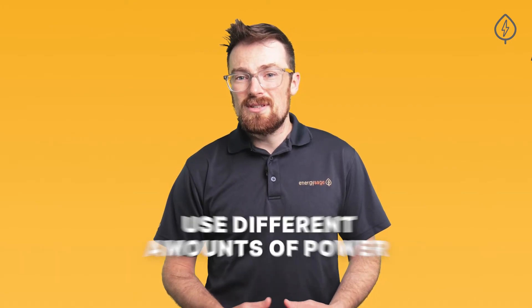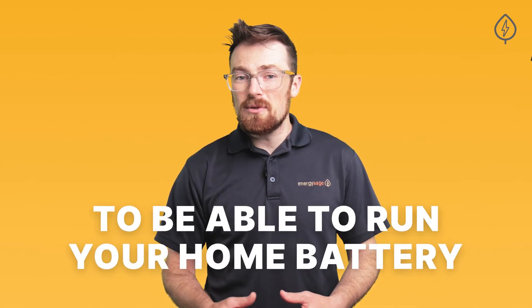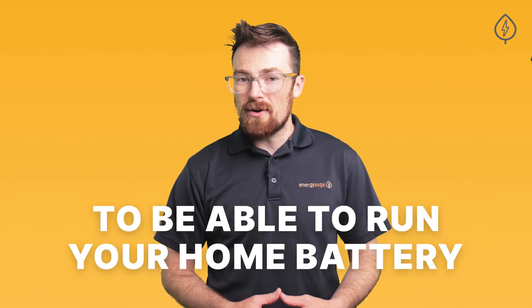Different appliances use different amounts of power. A Wi-Fi router is less power-hungry than a refrigerator, which uses less power than an AC unit or a sump pump. Stacking those appliances together can add up to a more substantial power draw. Knowing which appliances are critical to run off your home backup battery will influence which product is right for you.